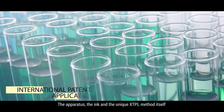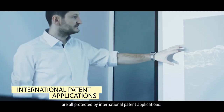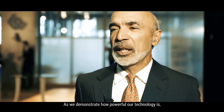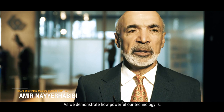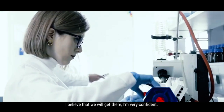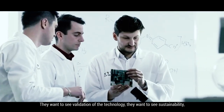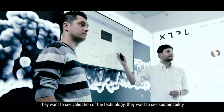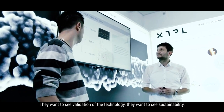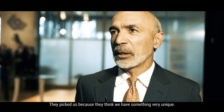The apparatus, the ink and the unique XTPL method itself are all protected by international patent applications. As we demonstrate how powerful our technology is, I believe that we will get there — I'm very confident. Customers are very smart and very demanding; they want to see validation of the technology, sustainability, and repeatability. They picked us because they think we have something very unique.